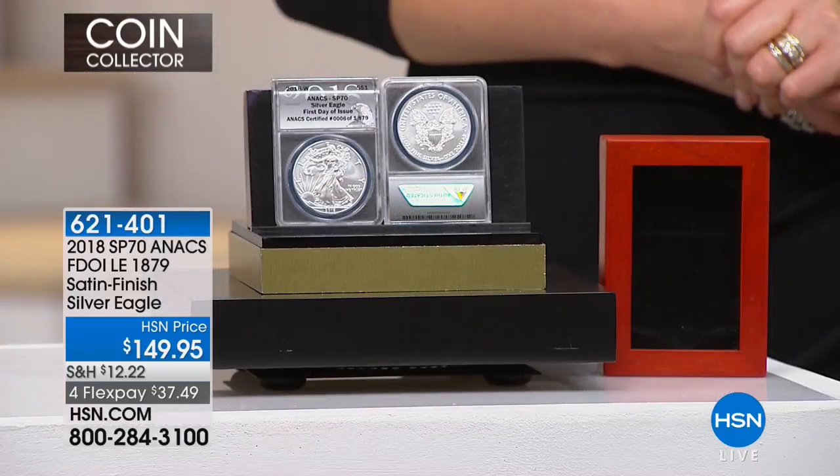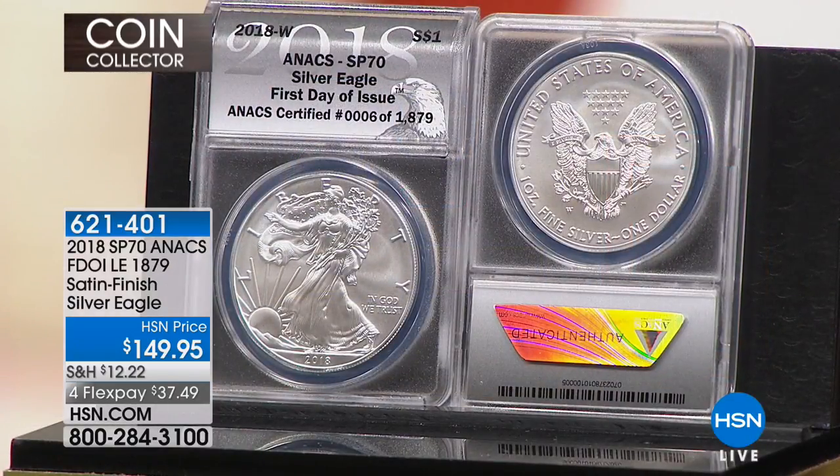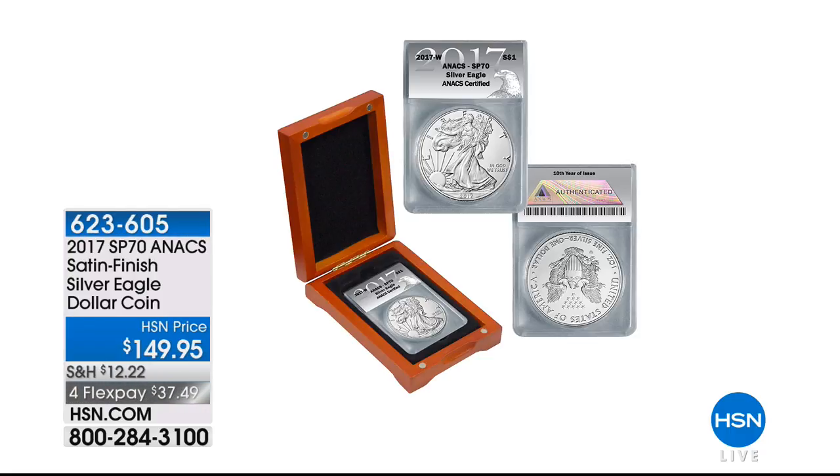If you picked up the 2017, you're definitely going to want the 2018 Satin Finish to go with it. Here's the 2017 again. Mike, share with us — you said this is the rarest Silver Eagle. This is the rarest regular issue American Silver Eagle ever done by the United States Mint. There are many American Silver Eagles that in this condition I could charge multiples of this price for, but none of them are rarer than this coin. Rarity is absolute — it's how many there are. Item number 623-605.